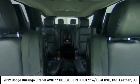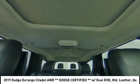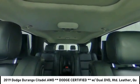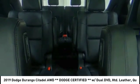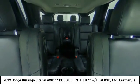Brake assist, traction control, stability control, daytime running lights, remote engine start. Searching for a dependable vehicle that looks great too? You've found it — so stop in today.